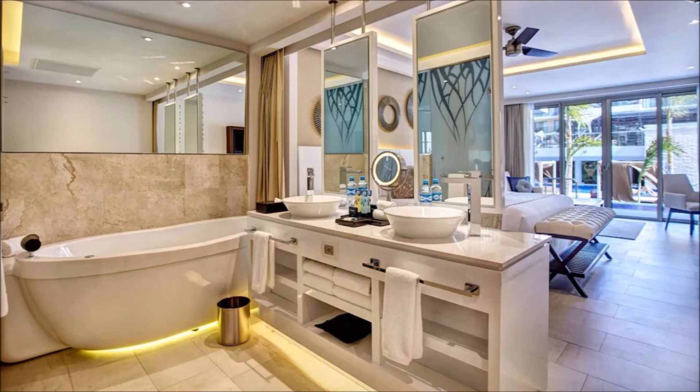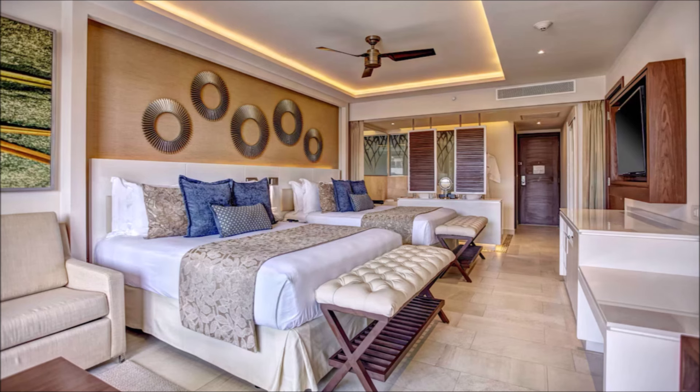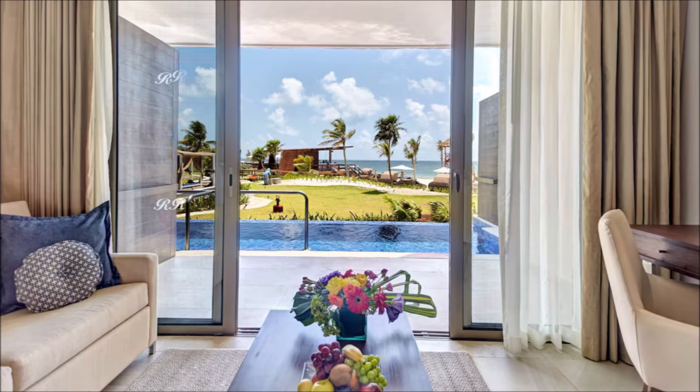Private balconies offer serene retreats. State-of-the-art technology at your fingertips. Tranquil havens for relaxation and rejuvenation. Elegant furnishings create a regal ambiance. Indulge in a lap of luxury. Sophisticated design meets comfort. Roomy layouts perfect for unwinding.